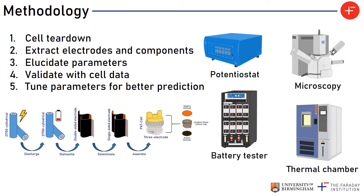Within parameterisation there are five main stages. Firstly, we have to do a cell tear down in a glove box to minimise any chemical contamination of the cell components. Secondly, we have to extract the electrodes and components within the cell in a safe manner while also attempting to minimise any mechanical damage to these components, because any damage ultimately affects the parameter values we measure. Third, we have to elucidate the parameters using a plethora of different techniques.